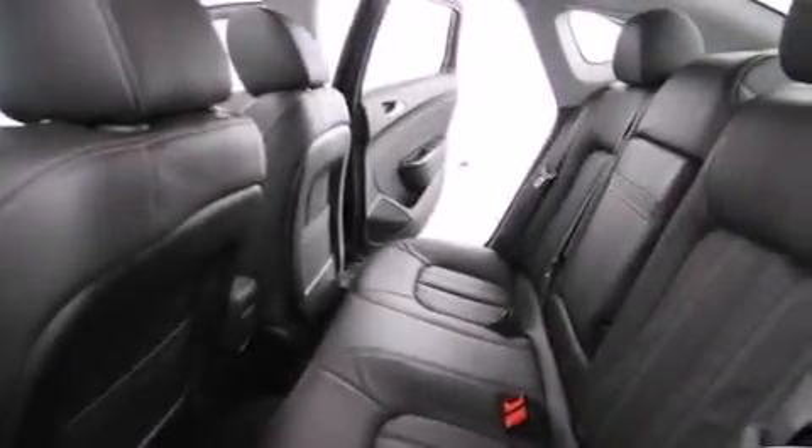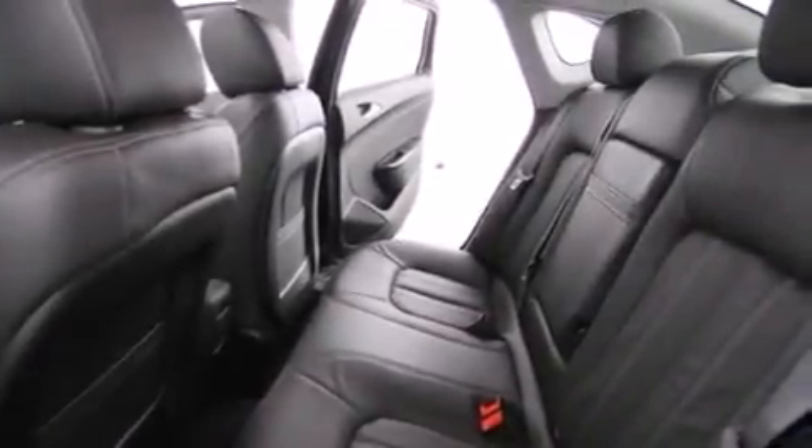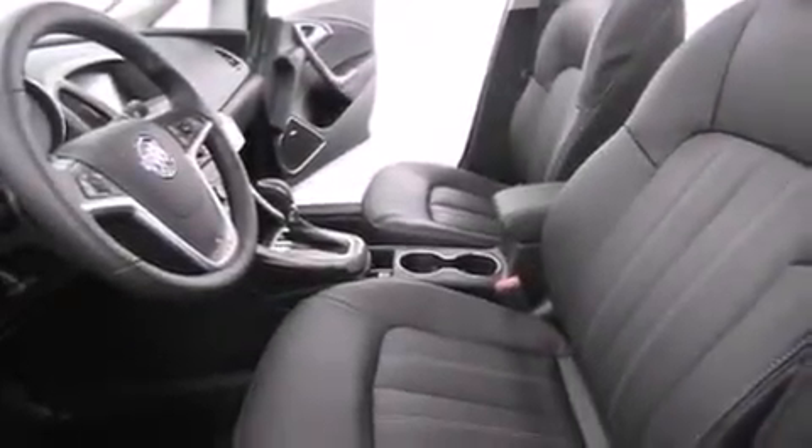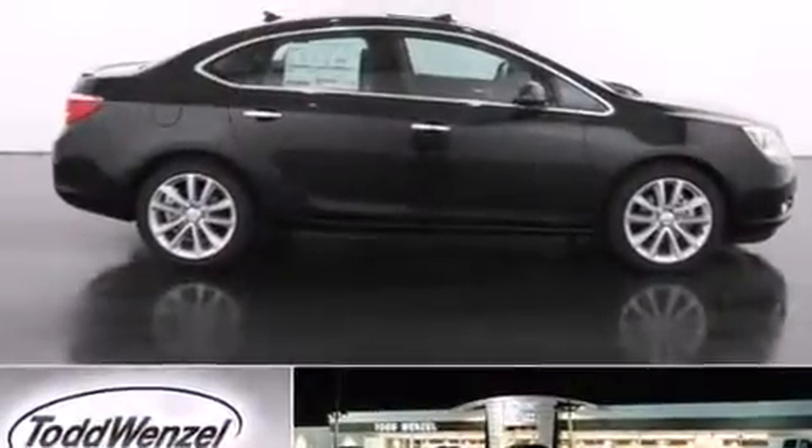The following features are also included: air conditioning with automatic climate control, cruise control, steering wheel mounted controls, latch-ready child seat anchors, variable valve timing, a rear spoiler, fog lamps, an anti-lock braking system, a rear parking aid, and an auxiliary power outlet.